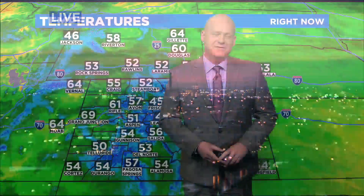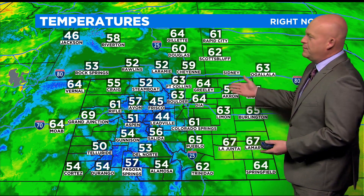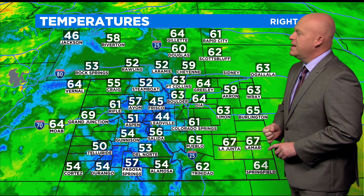Just enough moisture in the atmosphere combining with the rising sun to make those cool colors. We're going to see quite a bit of cloud cover as we move through the day today with some monsoon moisture in the area.